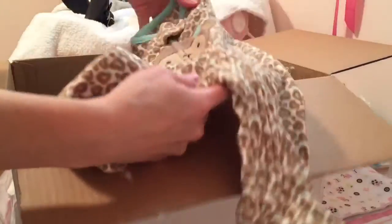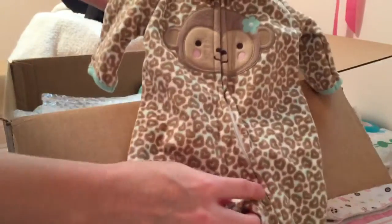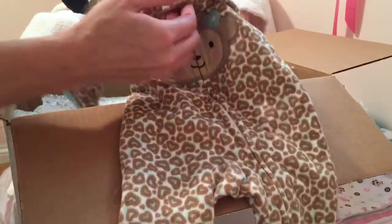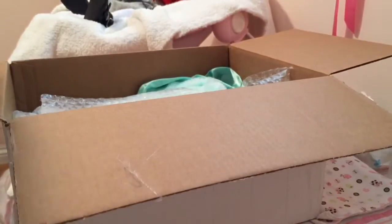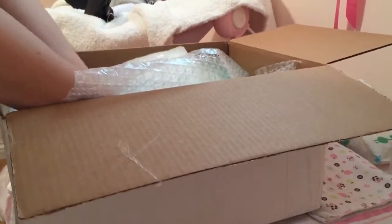Oh look at this — that is too cute! The little monkey on the front, little footed. They're very soft. I like it. Everything's so cute. I love these colors. I love this mint color.